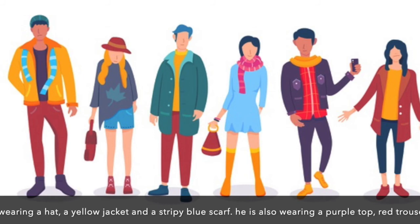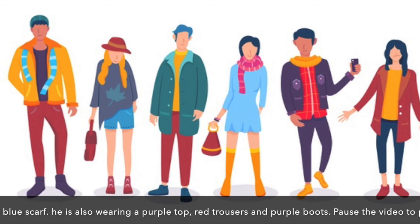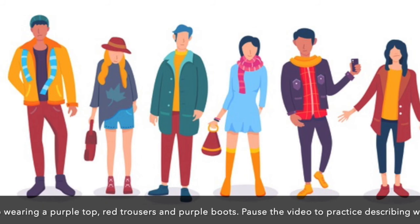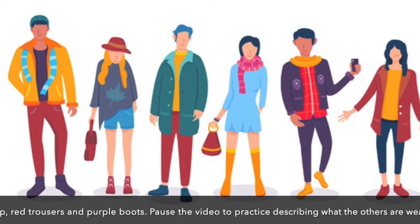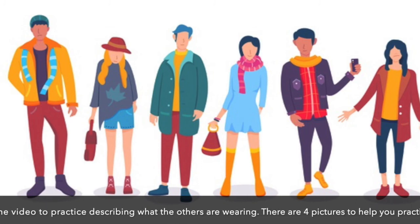He is also wearing a purple top, red trousers and purple boots. Pause the video to practice describing what the others are wearing. There are four pictures to help you practice.